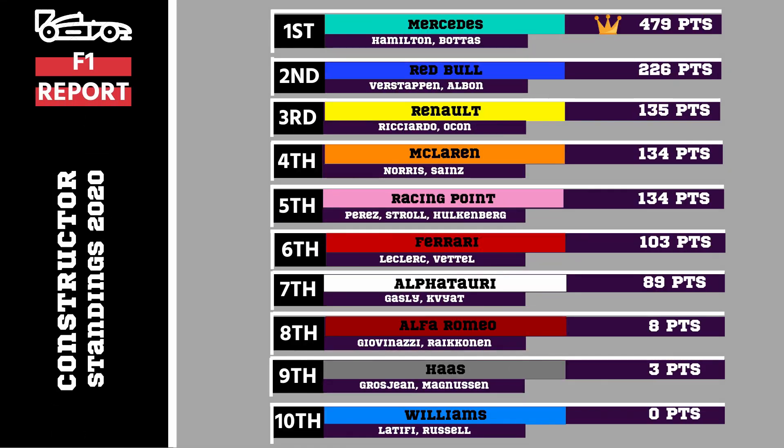In the Constructors' standings we now have our champions Mercedes — they're on 479 points. Comfortably second are Red Bull on 226 points. We have a new third place: it's Renault on 135 points, very closely followed by both McLaren and Racing Point on 134 points — it's incredibly close. Behind them is Ferrari in sixth on 103 points, then Alfa Tauri on 89 points. A long way back is Alfa Romeo up to 8 points after their double score, with Haas still on 3 points and Williams still on zero.